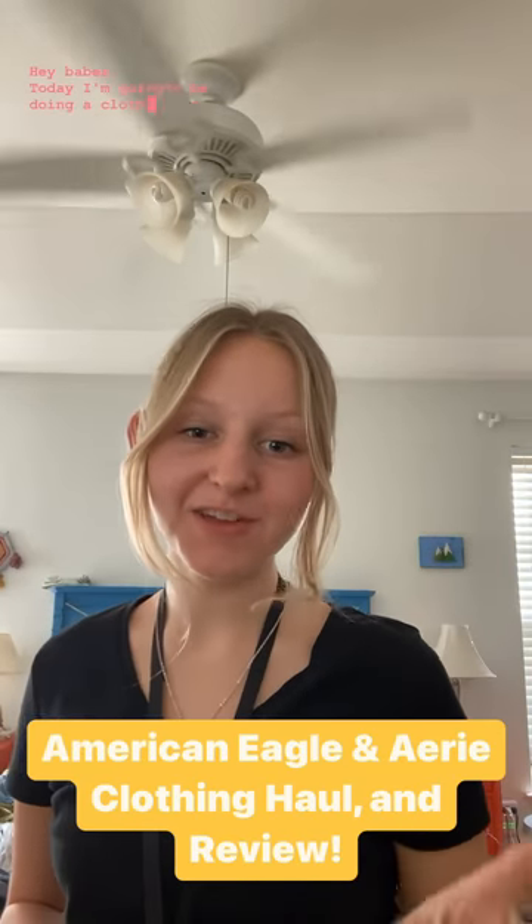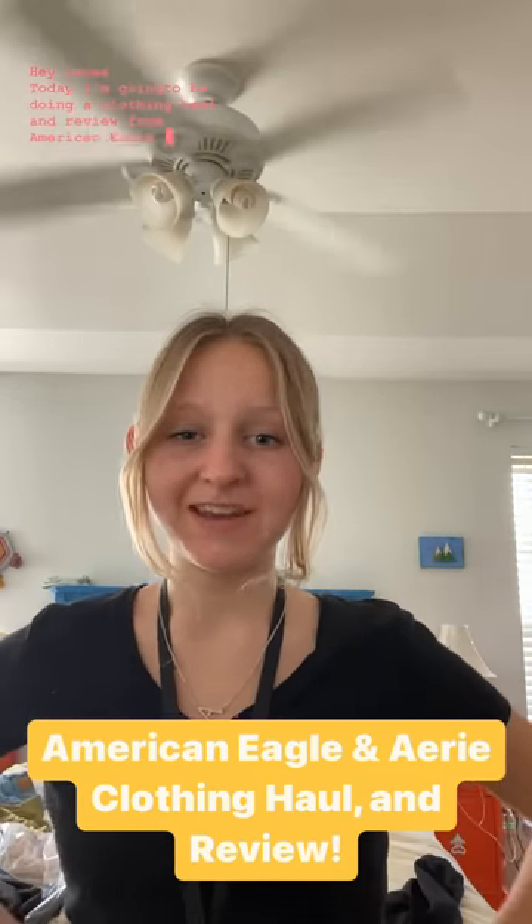Hey babes, today I'm going to be doing a clothing haul and review from American Eagle and Aerie.